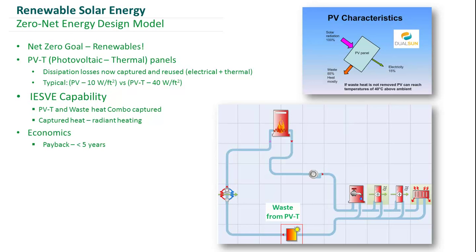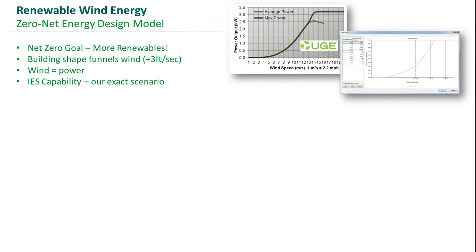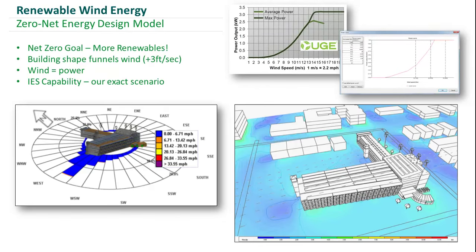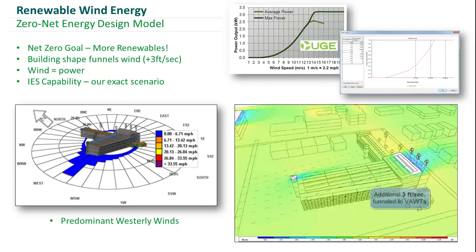We also incorporated wind turbines and simulated the actual performance of this product by incorporating the power curve of the actual wind turbines into our model. We performed some external CFD analysis and forecasted that there would be an increase of three feet per second being funneled into the wind turbines, but this was not incorporated into the overall electrical performance of our turbines in the model.